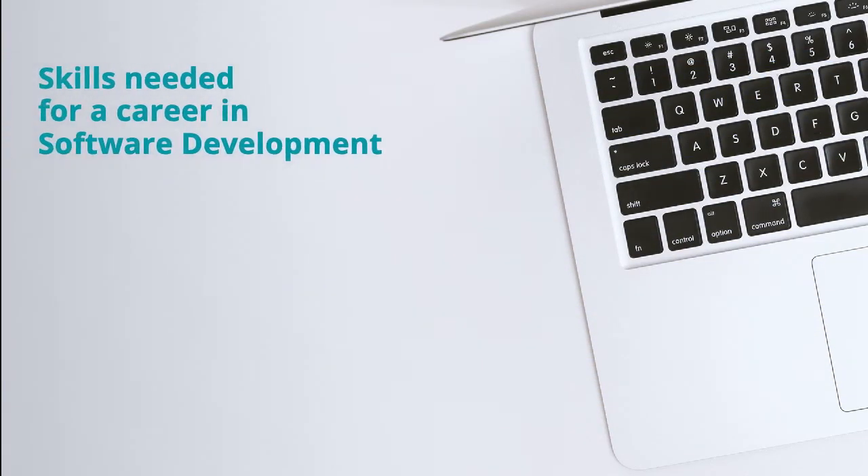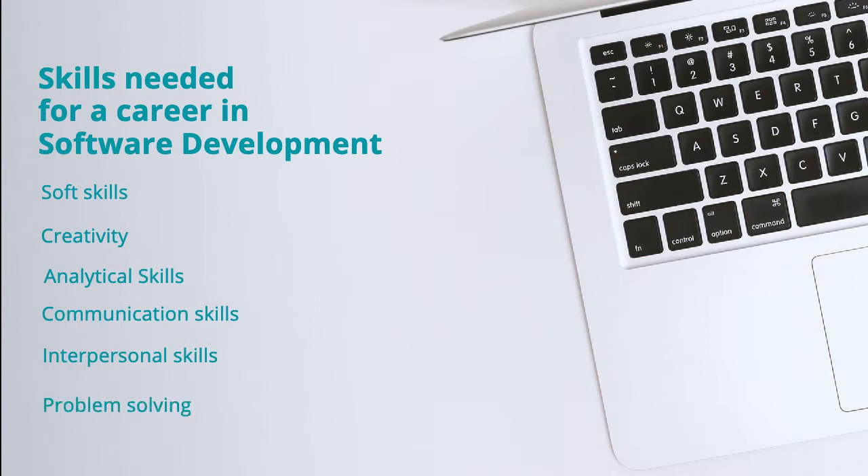Skills needed for a career in software development. Most successful software developers possess soft skills such as creativity, analytical skills, communication skills, interpersonal skills, problem-solving skills, and they are also very detail-oriented.